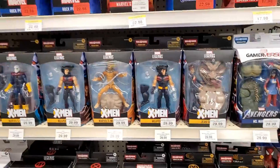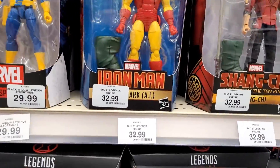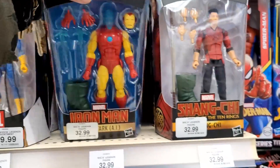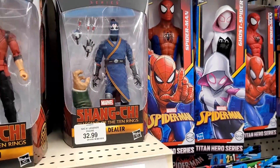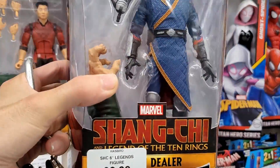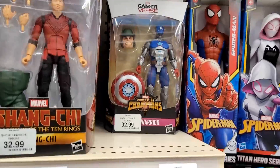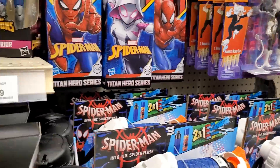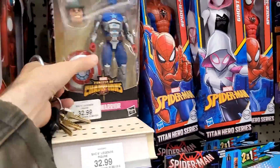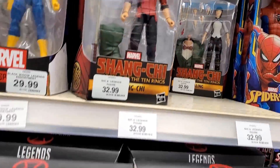We're still stuck on the same Marvels unfortunately. Actually this Iron Man looks kind of new. These are new — I haven't seen these before. Shang-Chi. Death Dealer. It's interesting. I wonder if any of these are like Chase figures. I got her — I've seen her over at Walmart. And that's pretty much it.